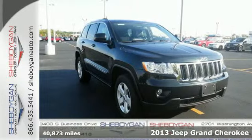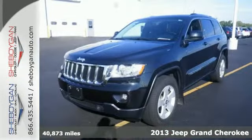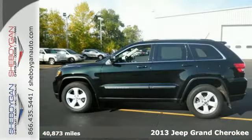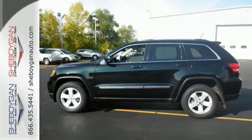It's a 2013 Jeep Grand Cherokee. This SUV is rife with luxury and performance. It perfectly blurs the line between SUV and crossover.